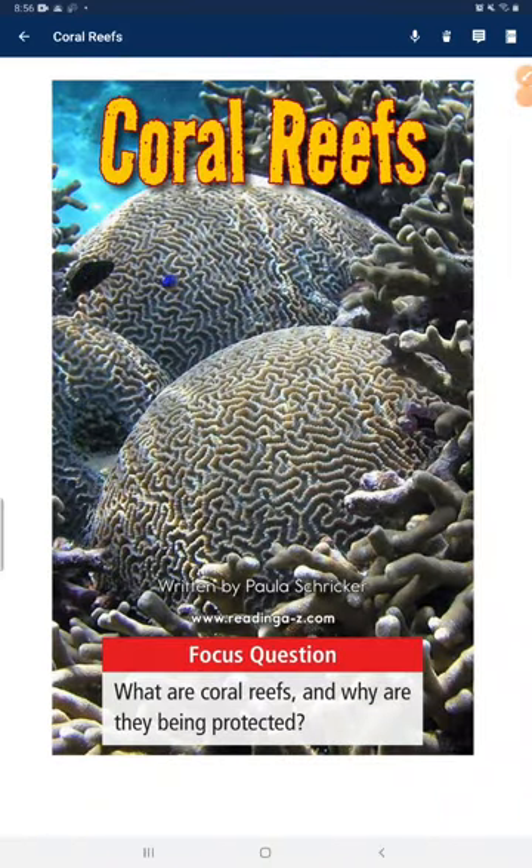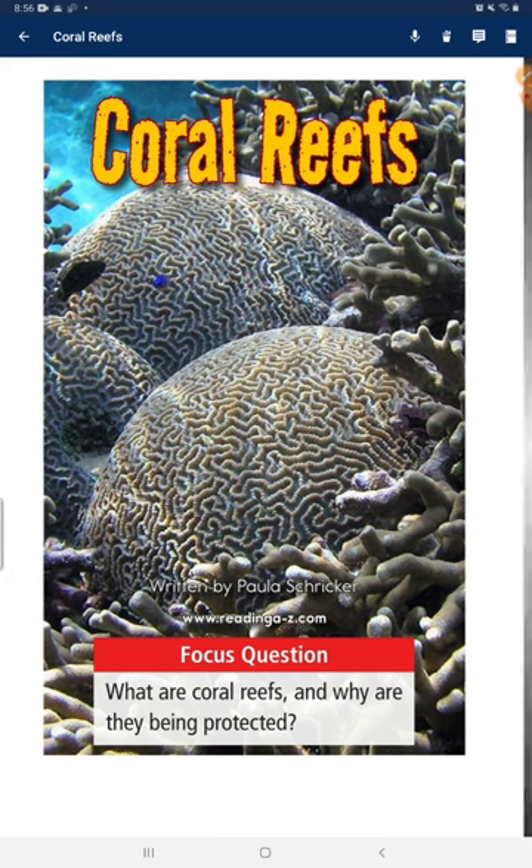Coral reefs. Focus question: What are coral reefs and why are they being protected?